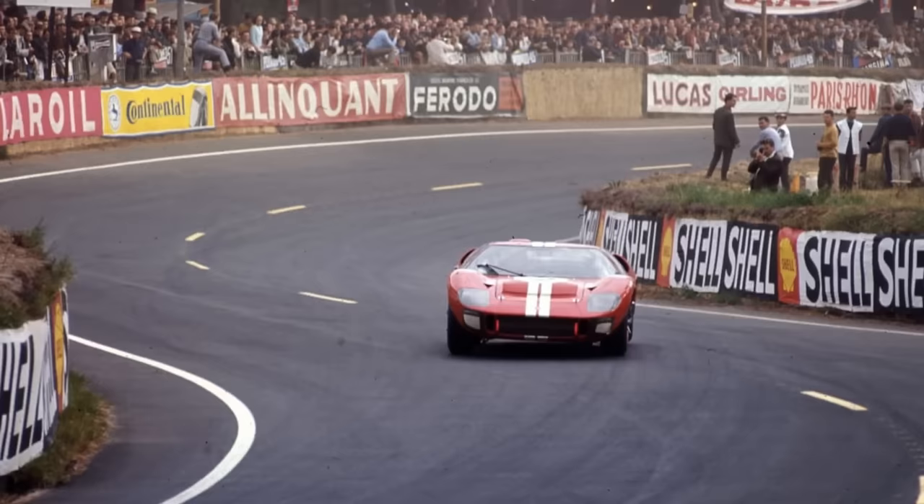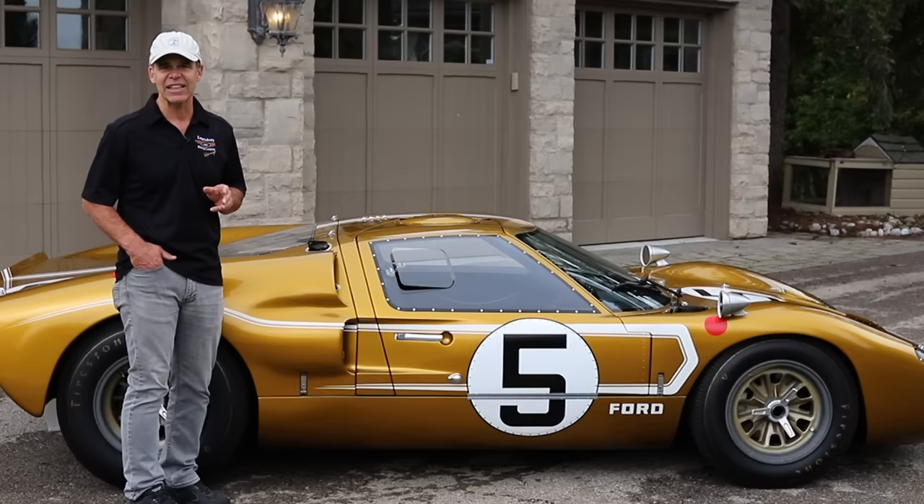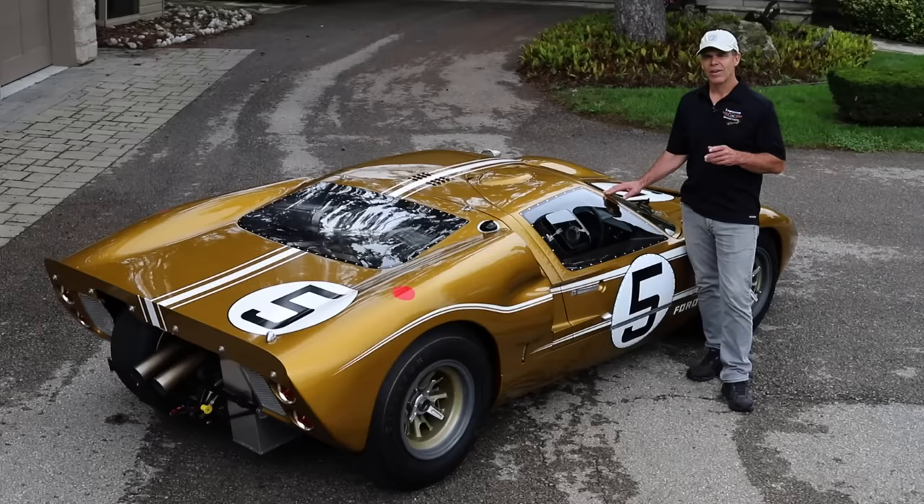This car here arguably would have won overall had it not blown a head gasket in hour number 17. It was the fastest car all week. It was the pole sitter. It led most of the race. It wasn't until it blew a head gasket that it was retired.